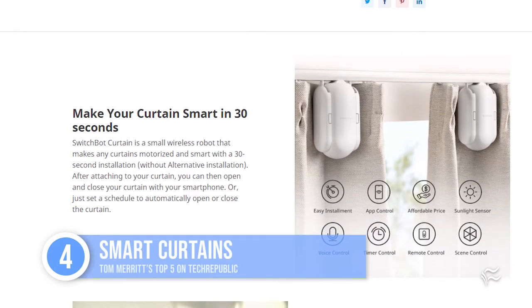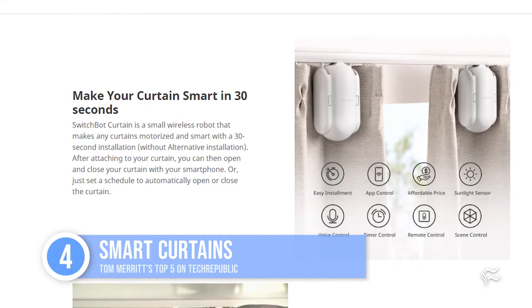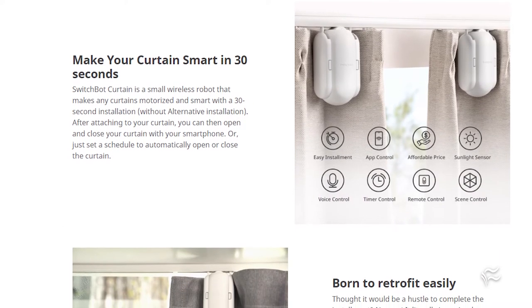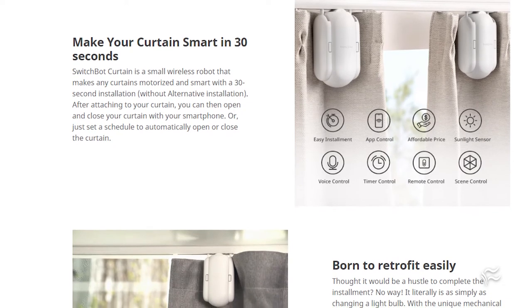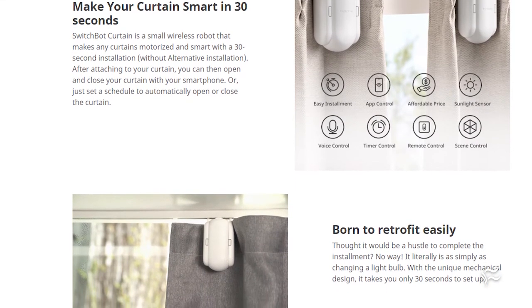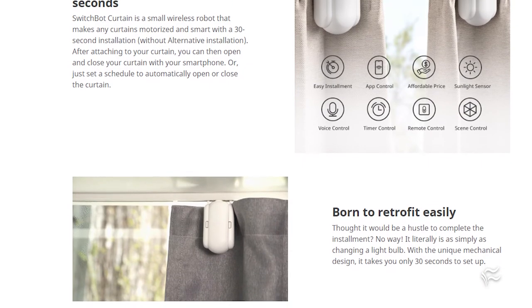Sliding in at number four: smart curtains. The classic automatic home move is the curtains that open themselves. Every self-respecting Japanese robot hotel has them. They've been a tad bit complicated to implement, sometimes requiring special curtain equipment. But the SwitchBot Curtain attaches to any curtain rod, letting you control it with your phone or, with the SwitchBot Hub Mini, your voice.